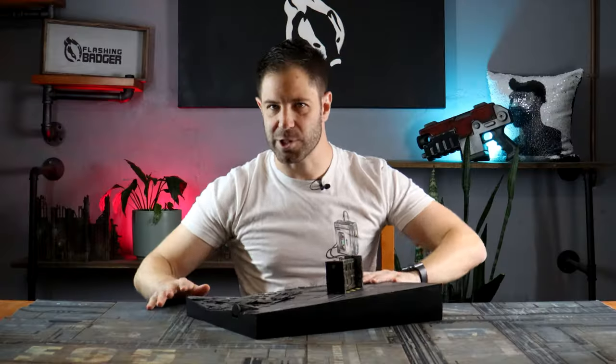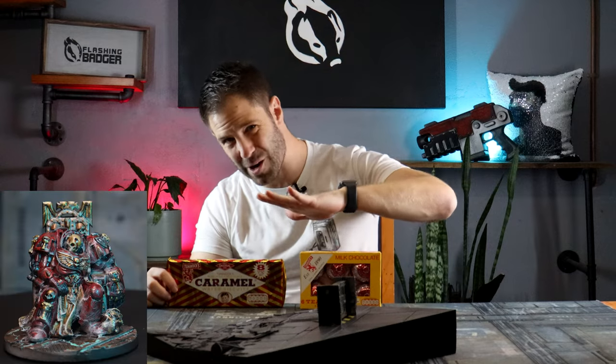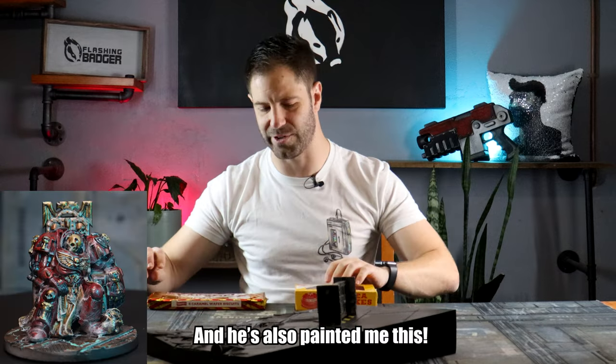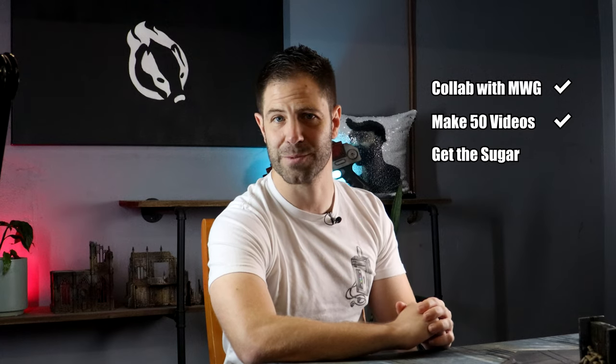I'm excited to get creative with this project, and nothing helps creativity quite like sugar. These snacks have been sent to me by Epic Art 40k all the way from Scotland, which is why I saved them for this build to fuel my creativity. Having snacks sent to me from the other side of the world was one of my personal channel milestones hidden in the background — we've made it.